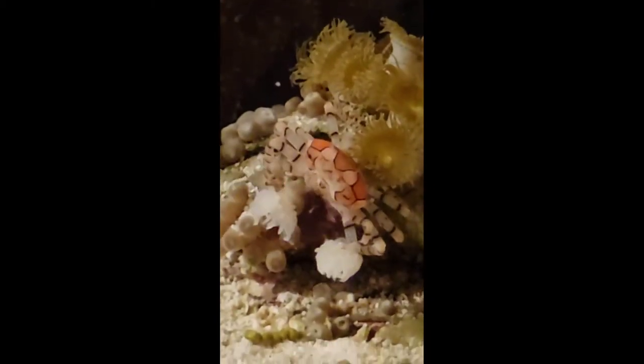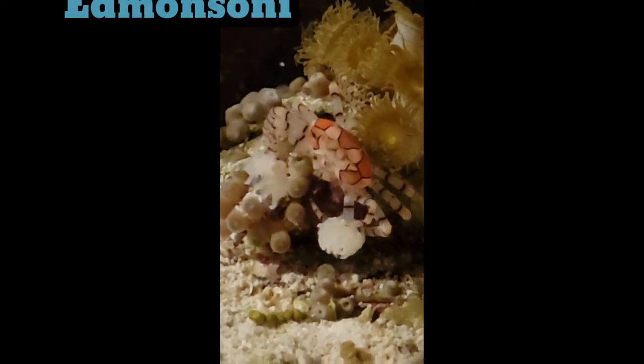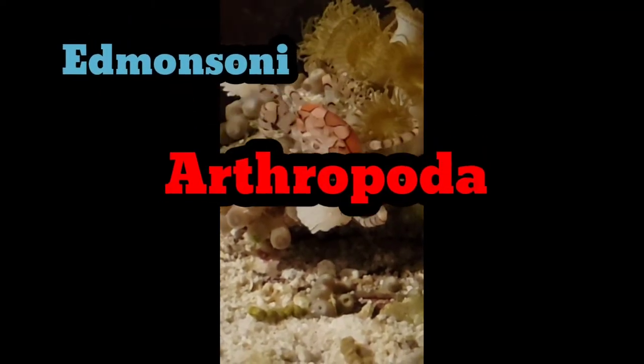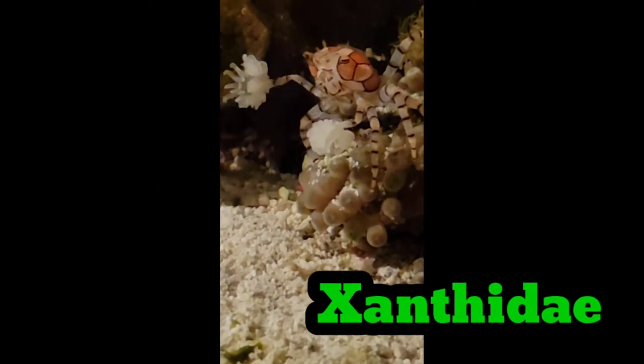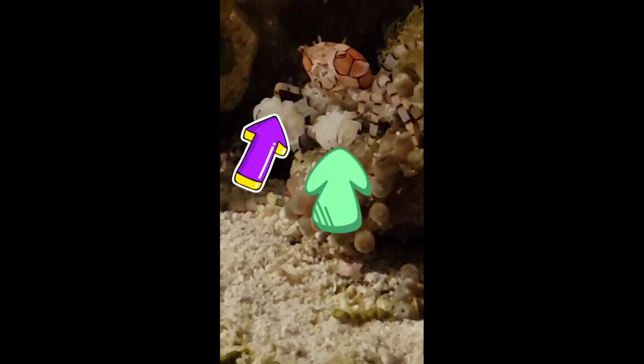Its Hawaiian name is kumimi pua, meaning inedible flower crab. Now they call this the pom-pom crab because it carries around a sea anemone in each claw.